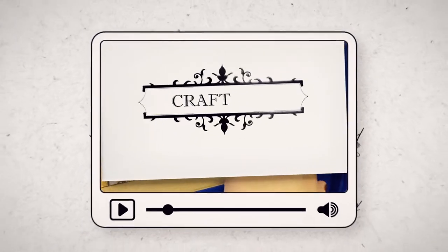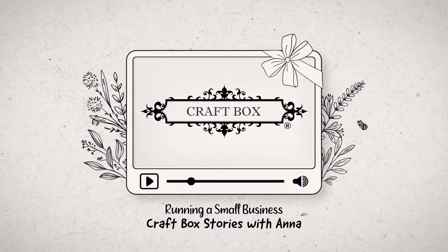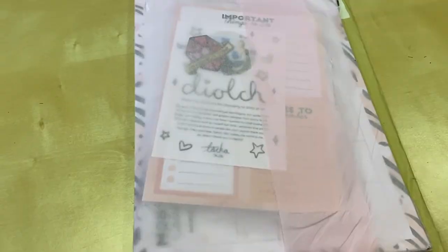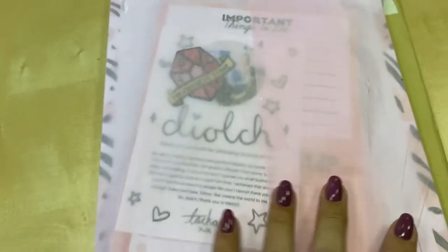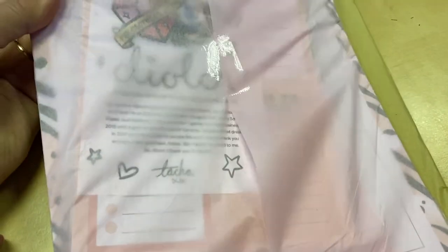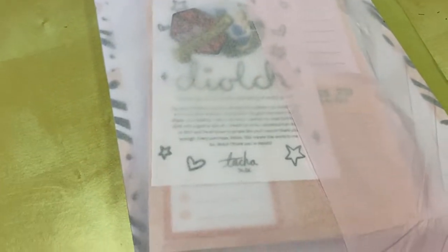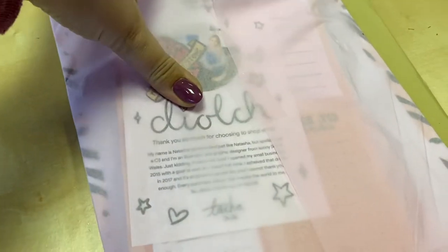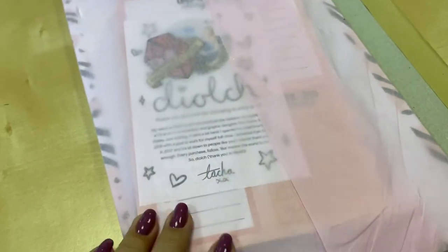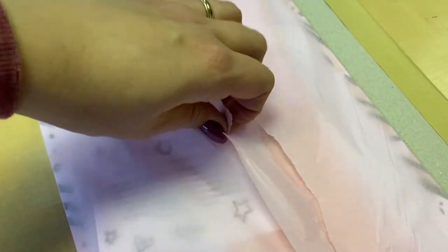Good morning everybody and welcome to another vlog. You may remember a couple of days ago I told you about this Etsy seller called Coconut Toucha — really sorry about the name! I'm going to link it again. It just arrived, just dropped through the door, so I'm going to try to one-hand it and gently unpack it.